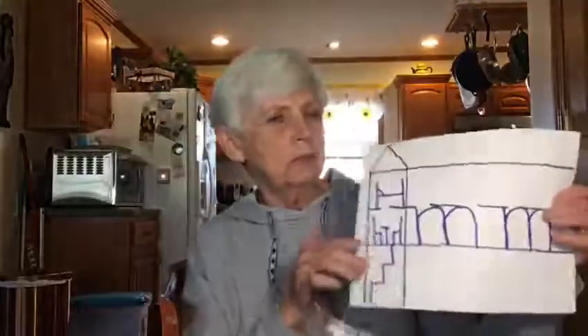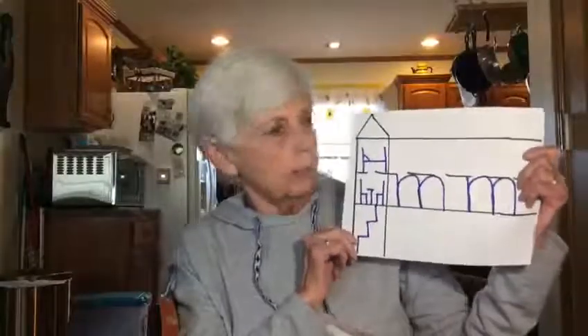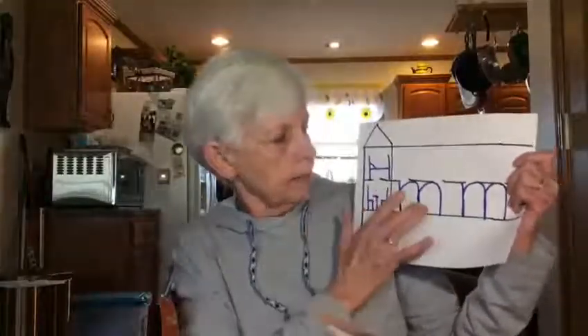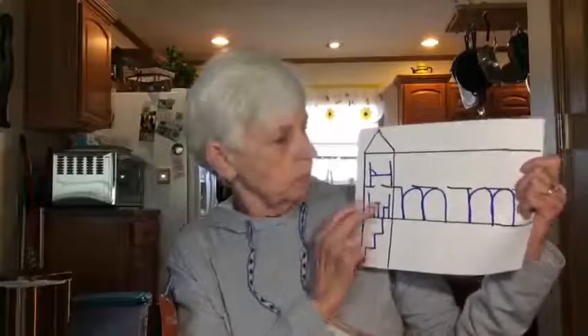Hi boys and girls, it's Sandy here and I want to do a few lessons today. We'll start with our new letter of the week, which is the letter M. This is the one for Wednesday and Thursday. Our M is lowercase and it lives in the downstairs, so let's trace it and see how we make this M work.